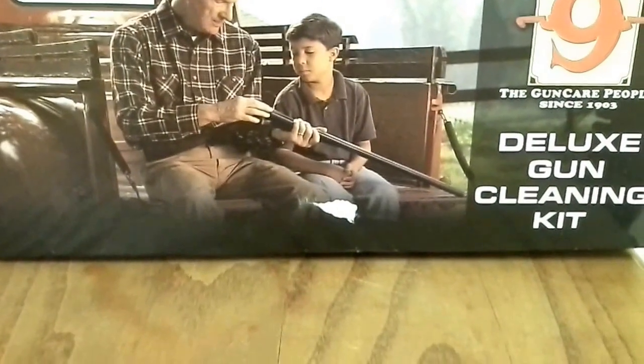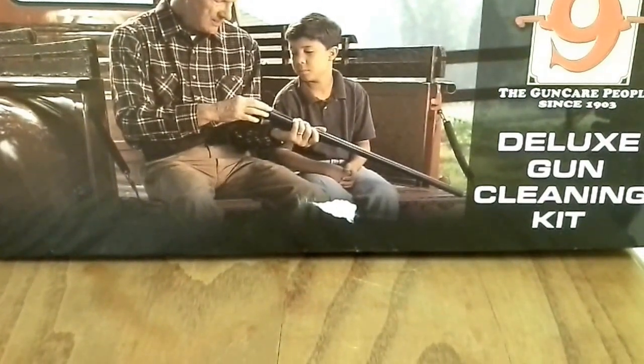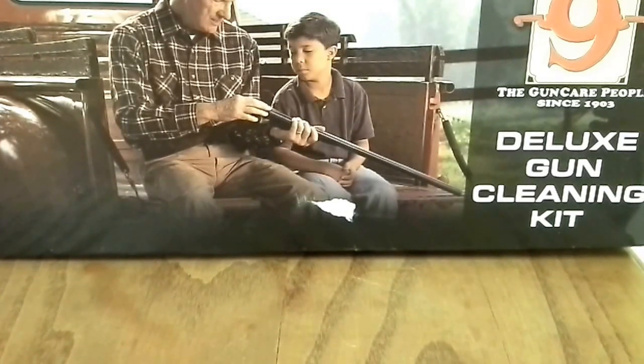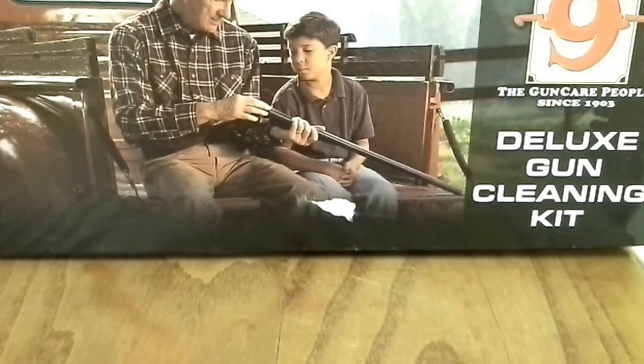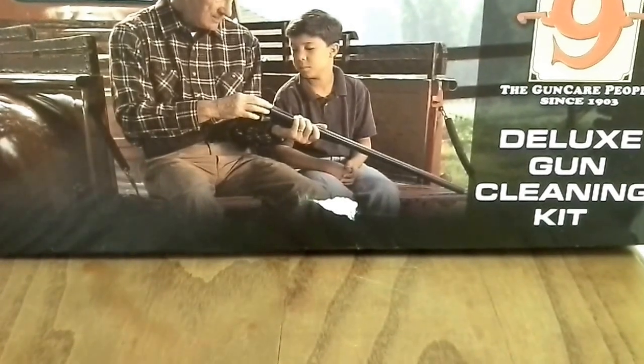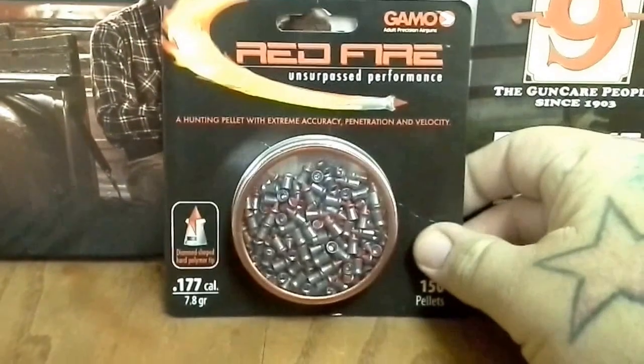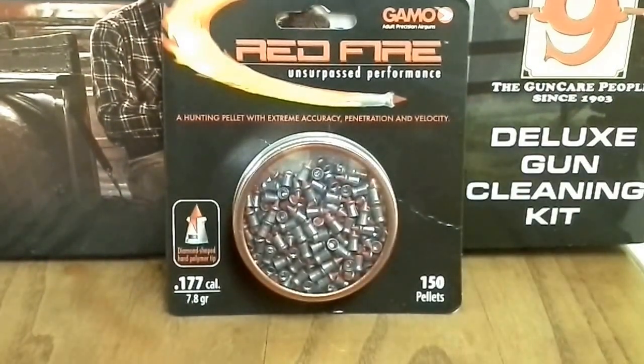Probably the pellets were my favorite find, because I'm really anxious to shoot those and see what they'll do — and I can shoot those in the backyard without going to the gun range and spending a bunch of money. We'll do an ammo test on these, see how they work compared to a regular pellet, try a couple of different kinds side by side. That's going to be it for this one, thanks for watching.